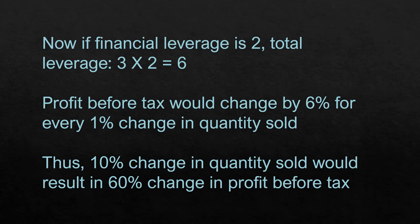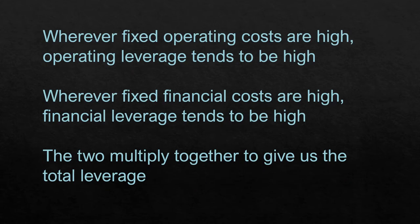Sometimes you may find in quarterly results that company sales have gone up by 10–15%, but profits zoom by 100%. Why does that happen? That actually happens because of leverage. Whenever fixed operating costs are high, operating leverage tends to be high. Similarly, wherever fixed financial costs are high, financial leverage tends to be high, and the two multiply together to give us the total leverage.